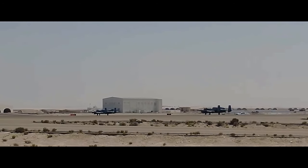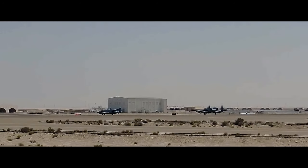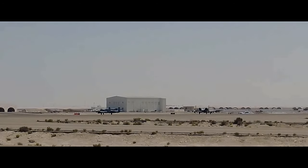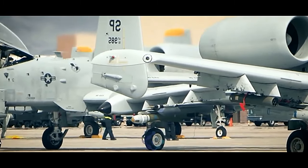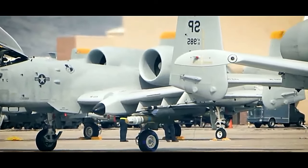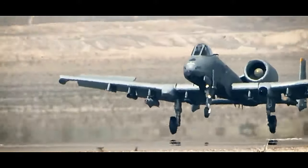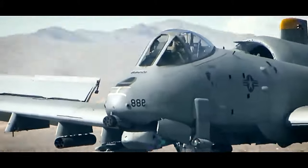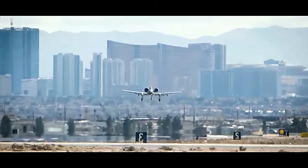The A-10 has seen action in several conflicts, showcasing its effectiveness and versatility. During the Gulf War in the early 1990s, A-10s played a crucial role in destroying enemy armor and providing close air support to ground troops. In more recent conflicts in Iraq and Afghanistan, the Warthog proved its adaptability in countering insurgent threats and supporting coalition forces on the ground.